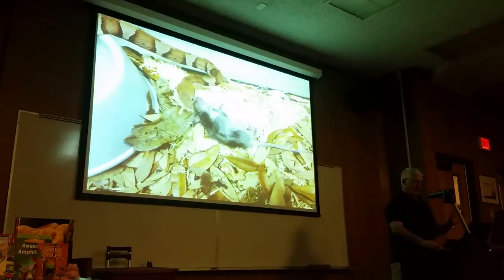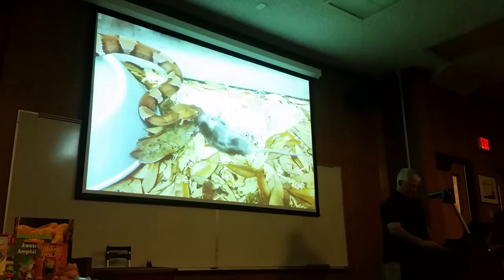Here's a quick section of a copperhead sizing up a meal. You can see how it's absolutely sizing that food item up, and then they decide to feed. If that food item is too big, they won't take it.